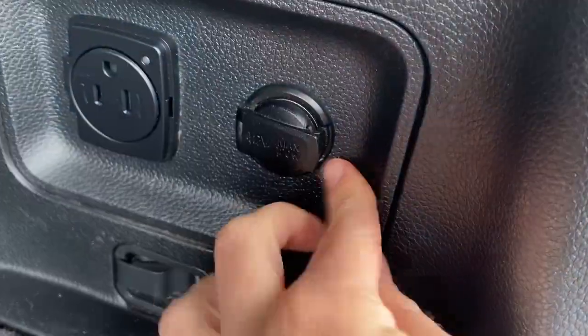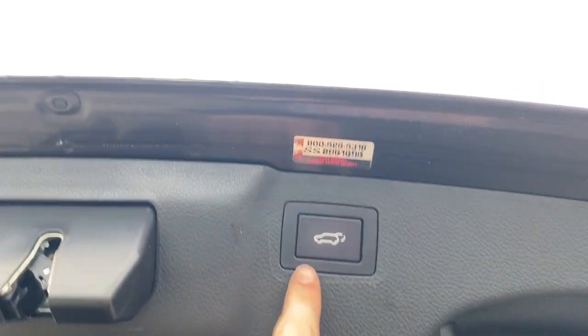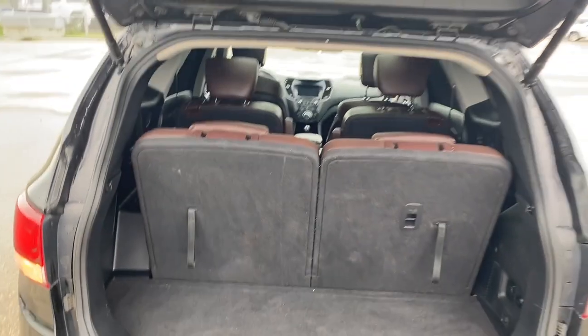Both the seats drop, as well as those two up front, so we can get a ton more space. We also have a 12-volt plug-in as well as a three-pronged rack here. And if we want to get these seats to lift back up, all we got to do is pull them and they're going to lift right back up. To close it up, all we got to do is push the button and it's going to close for us.